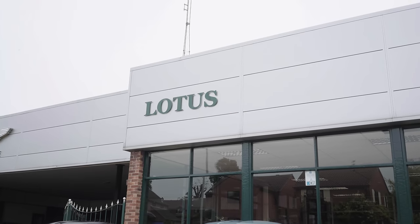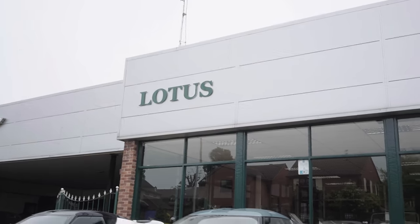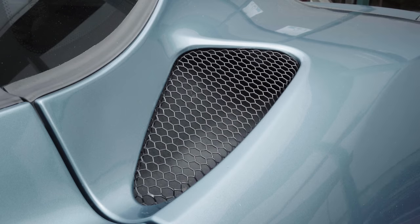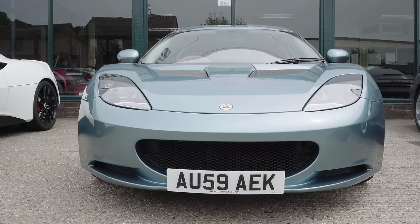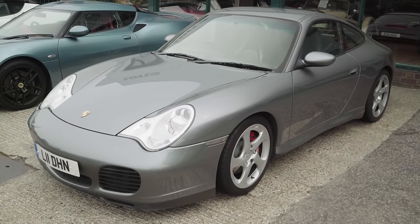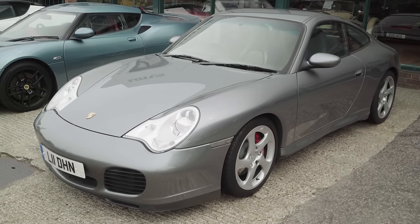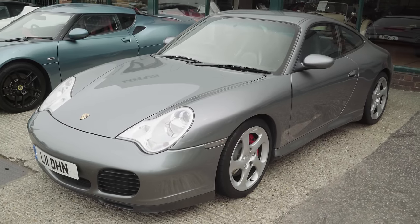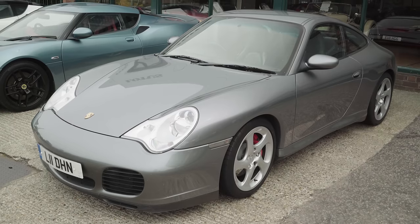I've been wanting to do a 911 vs Evora comparison for a little while now, and this isn't the comparison I had in mind, but in many ways it is a much more interesting one. In the 911 world, prices are a little bit haywire. There are plenty of 996s and 997s available from as little as £10,000, but they are close to 20 years old in some cases, and all but the newest ones have a reputation for expensive engine failure. Good examples can be had for around the £20,000 mark, with turbo and GT models being considerably more. If you own one of these 911s and want an upgrade, a newer Porsche with a revised engine can be more than double your money, and a Cayman or a Boxster might not appeal, especially if you have small children.